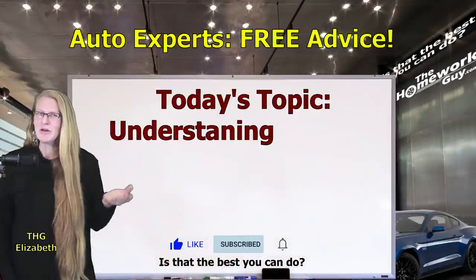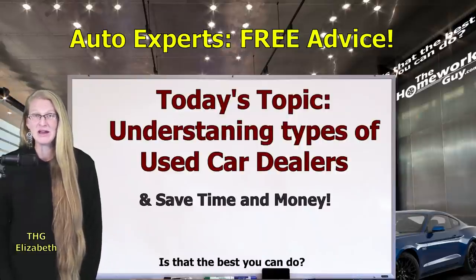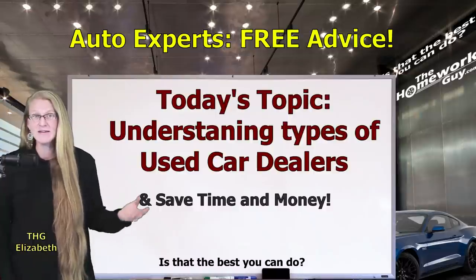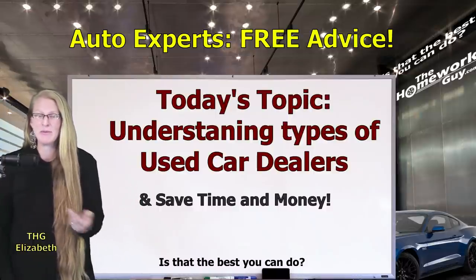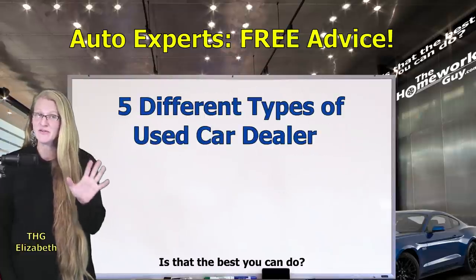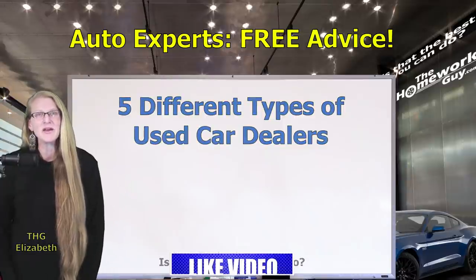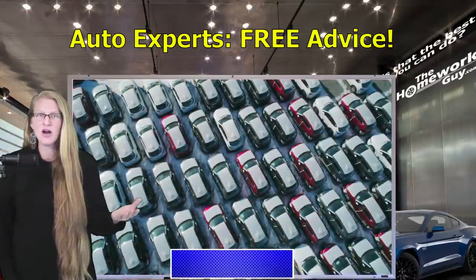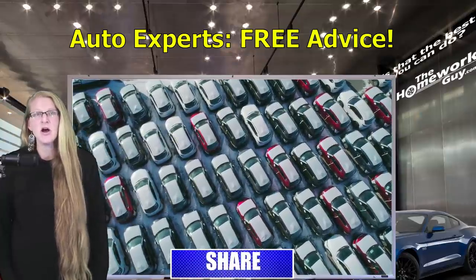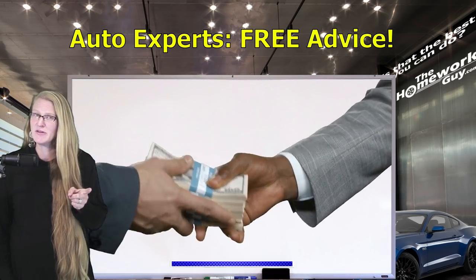Especially at a time when car prices are high, it's critically important for car buyers to save every dime we can on a car purchase. One of the factors that impacts the price you actually get depends on the type of used car lot you happen to be visiting. You might not have known that there are five unique different types of used car lots, because there are differences that aren't clear to the everyday buyer. After all, you see a lot full of cars and figure a dealer is a dealer — they're gonna have a car for you. However, knowing a bit about the difference in the used car lots could save you a few Benjamins.